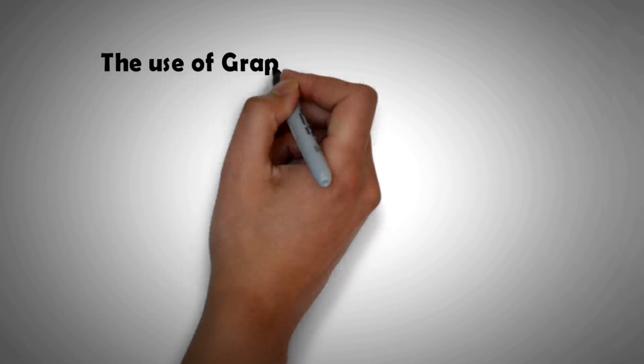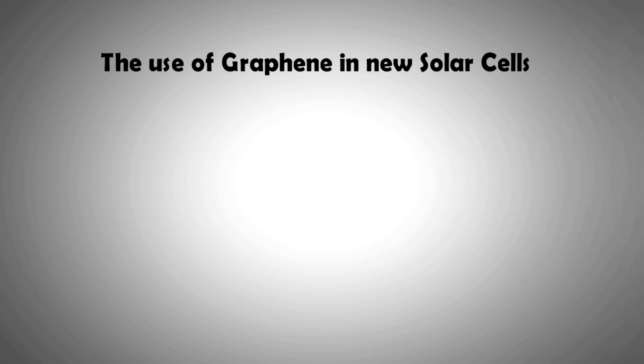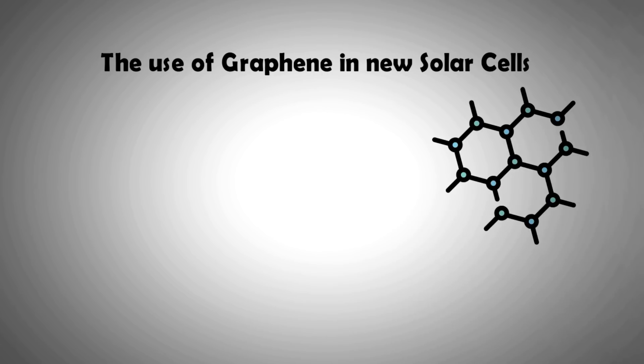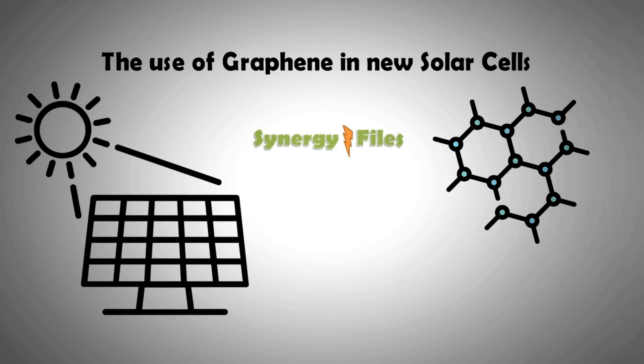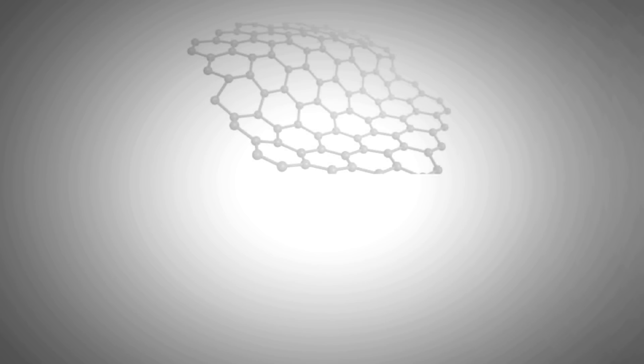Welcome to this video in which we will show you how graphene is positively impacting solar PV systems. On this channel, Synergy Files, we aim to inspire budding engineers and technicians for a better, more sustainable world. Subscribe to the channel for more such videos and help our channel grow by hitting the like button.